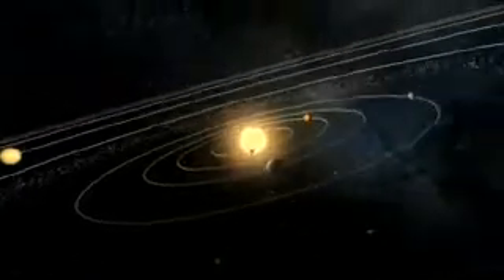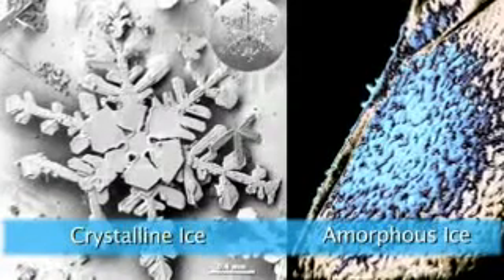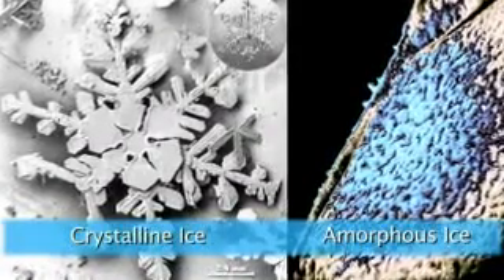There are two types of ice that you find in the solar system. There's the crystalline ice that you will find in your freezer, but there's also a type of ice called amorphous, which lacks a regular geometrical pattern for its molecules.